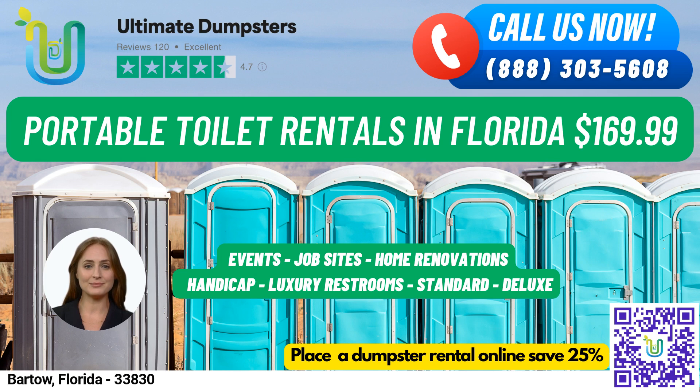Flushable portable toilets come with a flushing mechanism that uses either fresh water or chemicals to help flush the waste into the holding tank. Handicap accessible portable toilets are designed to accommodate individuals with disabilities, with handrails, ramps, and extra space for wheelchair access.